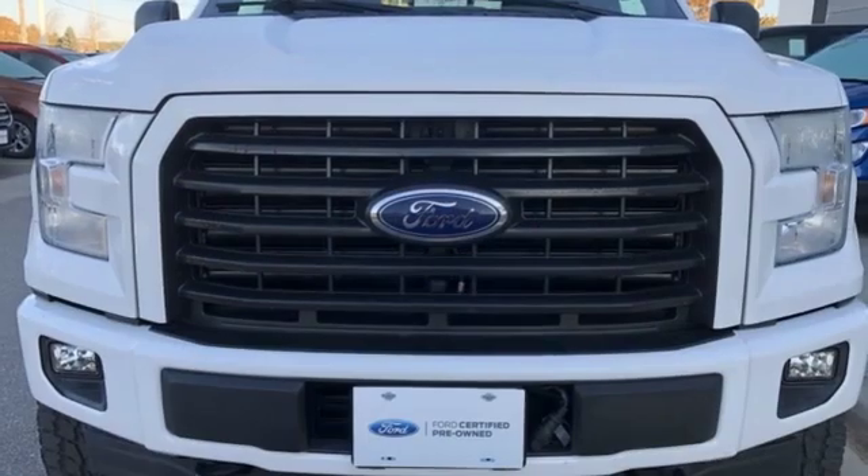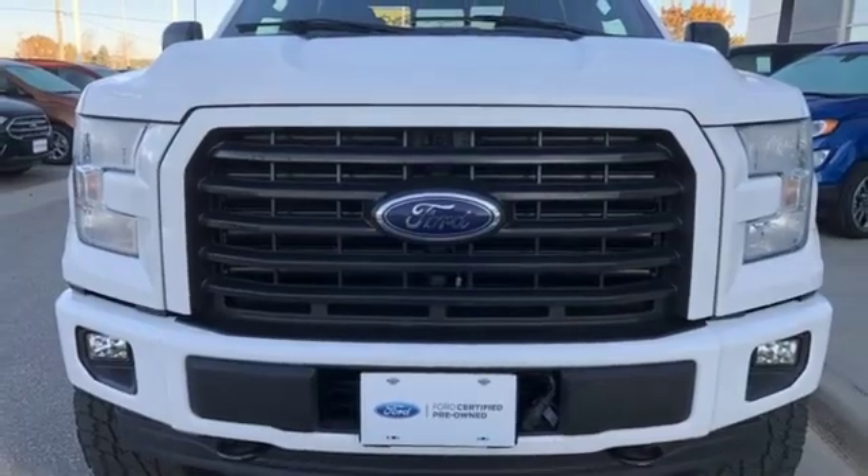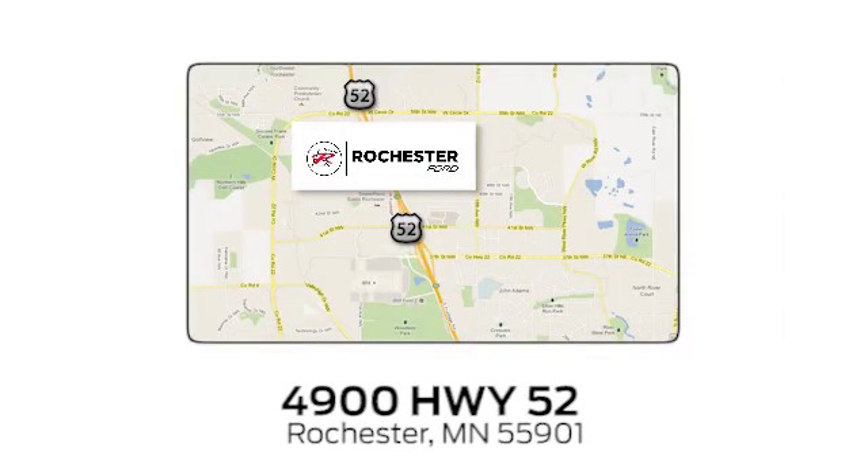Ford is America's best-selling vehicle brand. See what it can do for you when you take it for a test drive. Experience the difference at Rochester Ford. We're conveniently located between 41st Street and 55th Street Northwest on Highway 52 in Rochester, Minnesota.